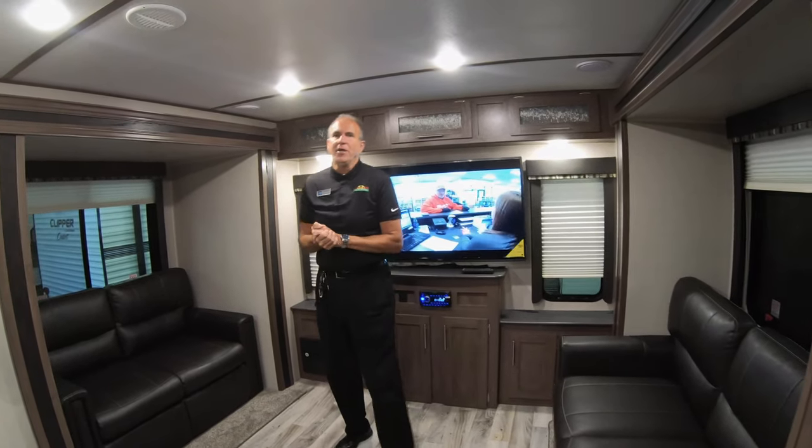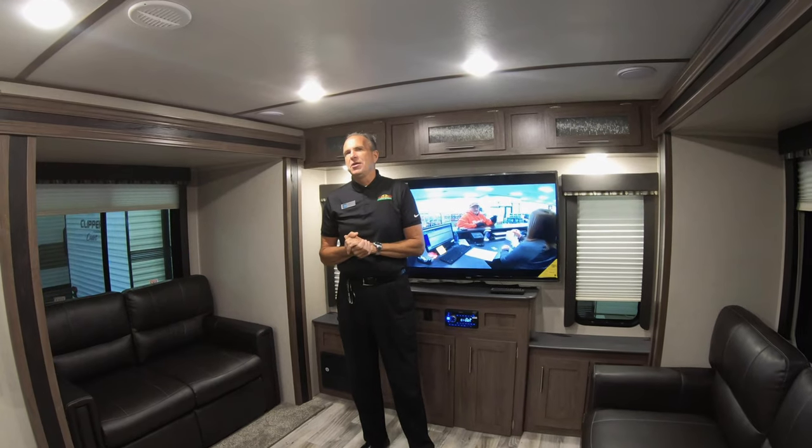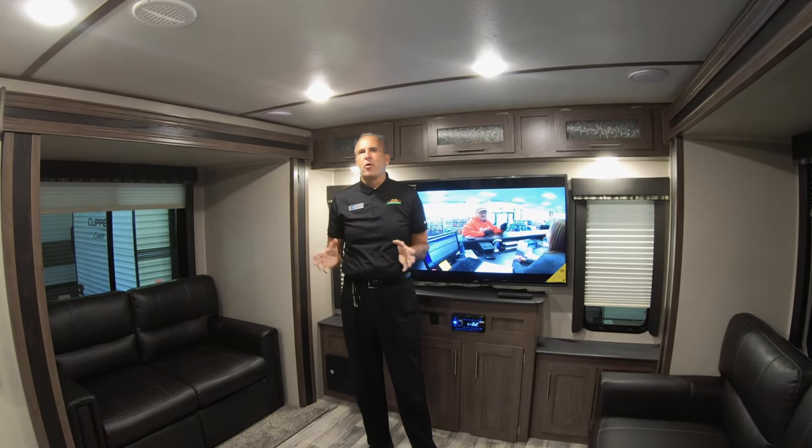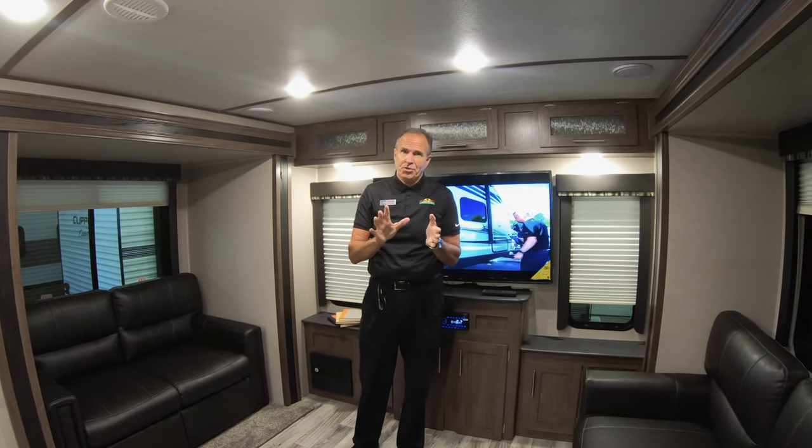Hey everybody, it's John Stout at Walnut Ridge. It's Walk-through Wednesday. I am in the 32RDDS Hideout — great floor plan. We actually have five of these. They do have some cosmetic hail damage, but that's good news to you because you get a great hail savings as well.